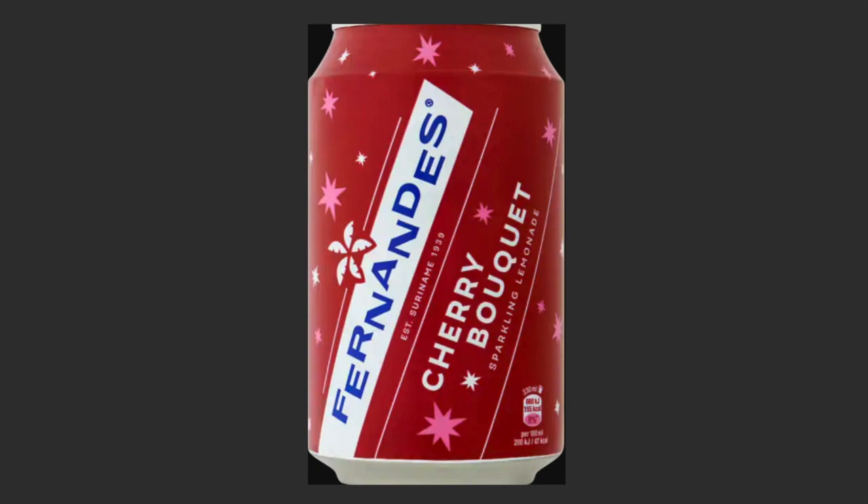The next drink is Fernandez. Fernandez is not a Dutch drink, but it is widely accepted by a lot of Dutch people and something you need to try when you're here in the Netherlands. Fernandez comes from Paramaribo, which is in Suriname. It is a bubbly drink — a combination of Sprite with sweetness.